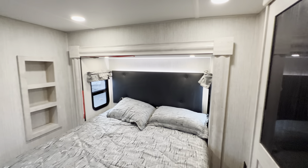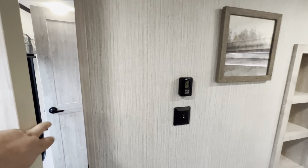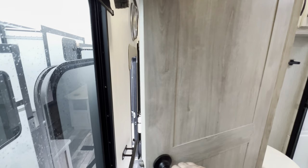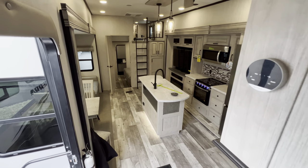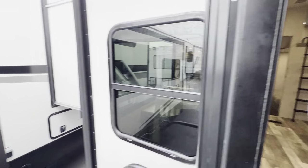Alright guys, again this was the 2023 Sierra 4002 FB. Hope you guys enjoyed the inside portion of this tour. Hope you hit that like and subscribe button. Now I'm going to head around the outside for as long as the rain holds off — it's sprinkling, but I think I might be in the clear.